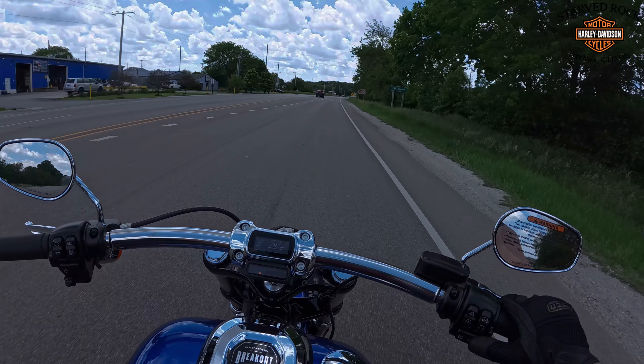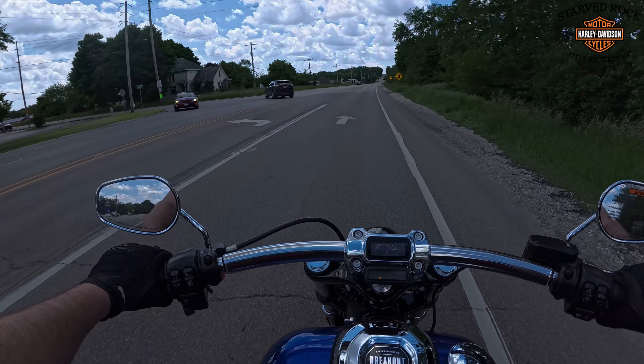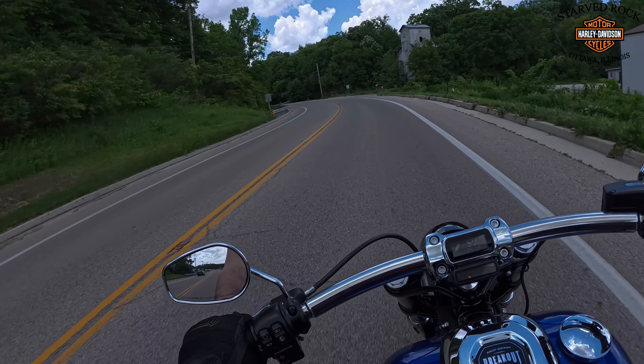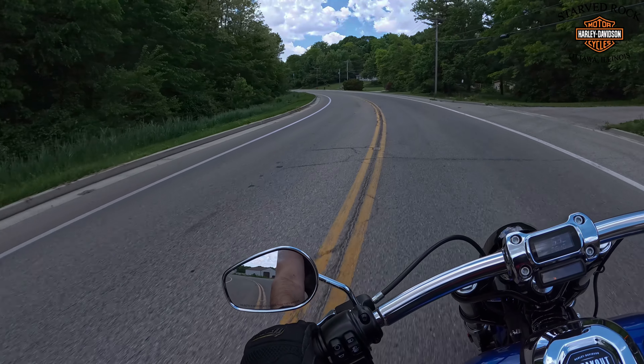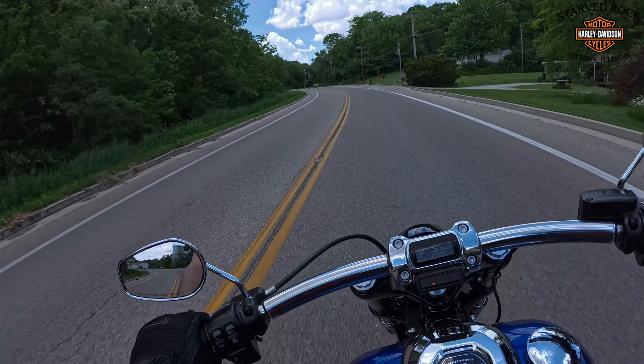We're going to find out right now how this handles just a little bit of curves. These are 35 mile-an-hour curves — nothing crazy. This is a beautiful section of road.